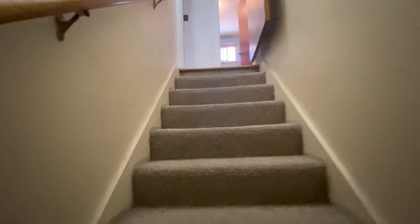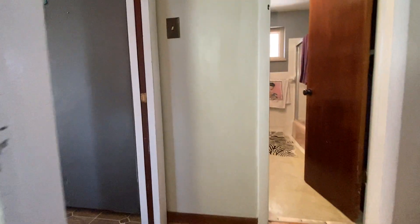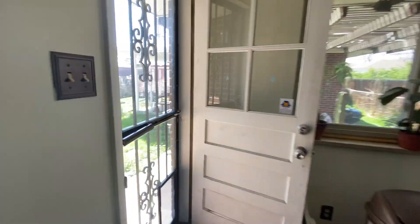Heading back upstairs, we'll go take a look at the backyard. This home has tons of storage space and a really fantastic backyard.